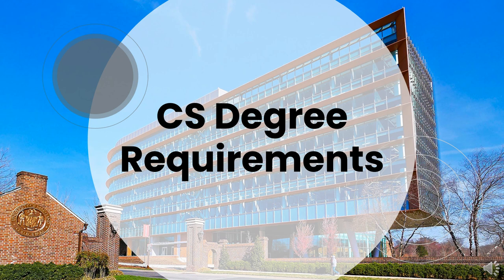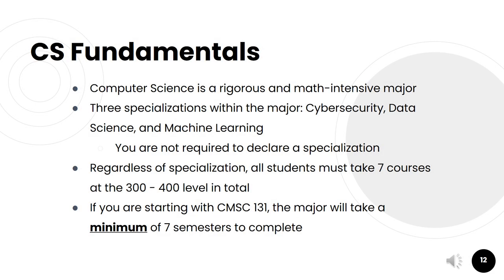Let's go over some details about the computer science degree requirements and what you can expect when you get here. Computer science is a very rigorous and math-intensive major. At University of Maryland, our computer science major has three different specializations: cybersecurity, data science, and machine learning. Students are not required to declare a specialization; those without a specialization are what we call general track. Regardless of specialization, all students must take at least seven CMSC courses at the 300 to 400 level, which is usually about 21 credits. If you're starting with CMSC 131, the major will take a minimum of at least seven semesters to complete.